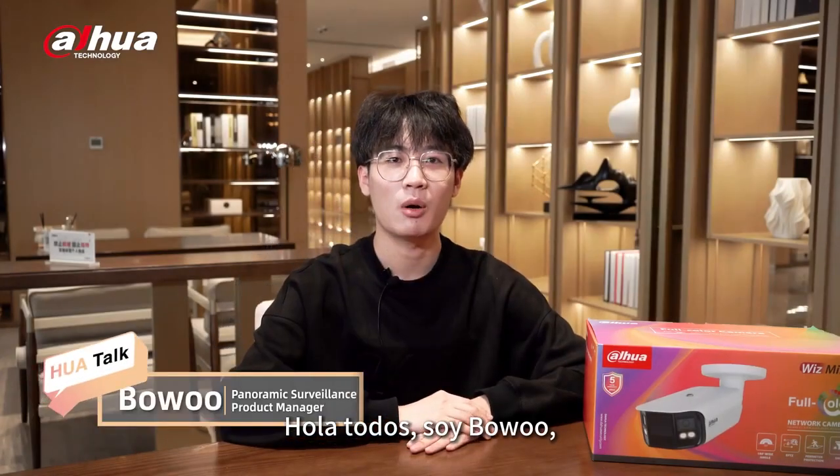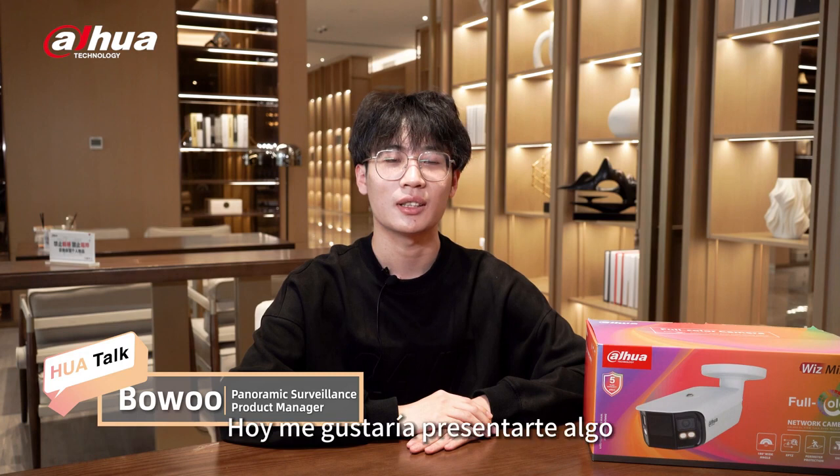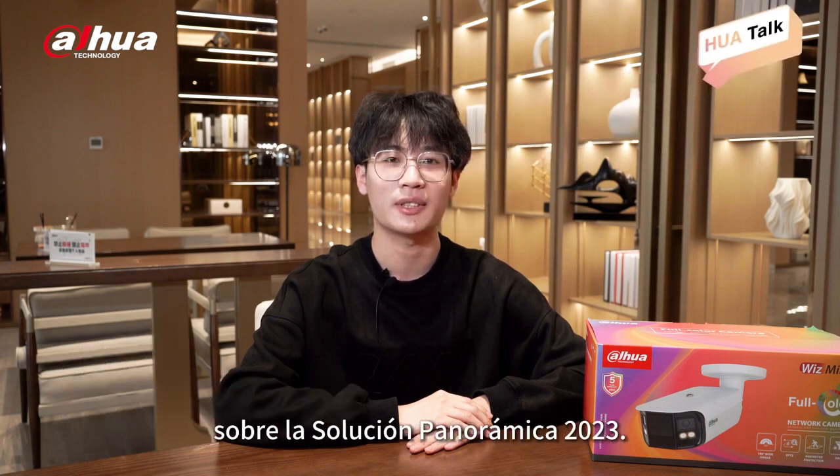Hello everyone, this is Bowo, a product manager of Dahua panoramic surveillance solution. Today I would like to introduce something about the Dahua panoramic solution 2023.